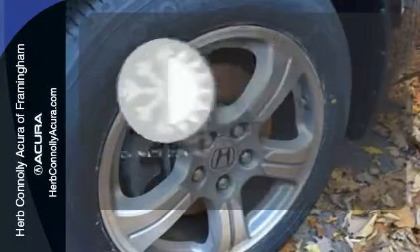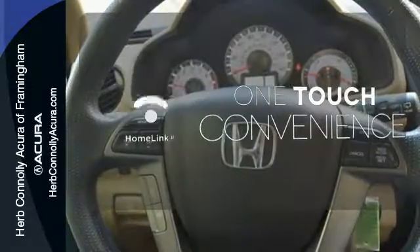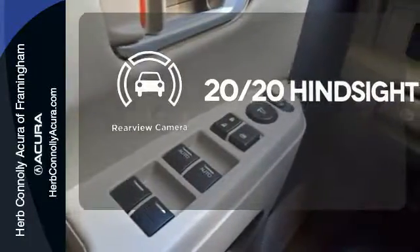The climate control lets you set the temperature exactly where you want it. With Homelink, one touch makes your arrival as welcoming as if you'd never left. See objects previously out of sight with the rear view camera.